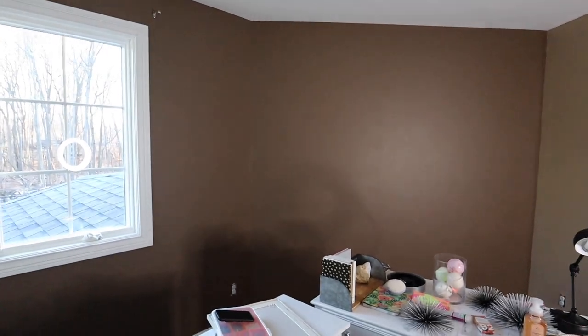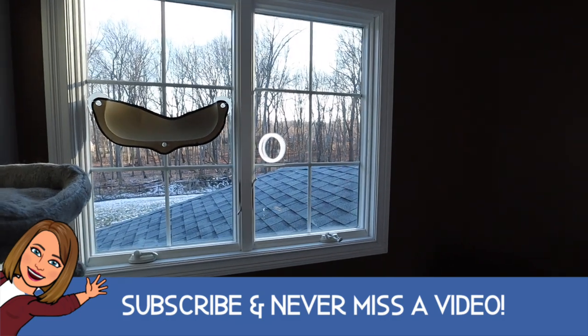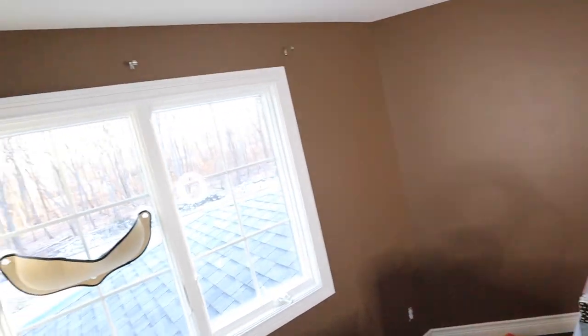It is day two of the painting expedition here in Carly's room. Go watch our last video if you missed it. So this is what it looks like. We have the ring light so the color is a little bit emphasized, because with the sunlight — well, I wouldn't really call this sunlight here in Michigan — sunlight coming in kind of alters the way it looks. We have the ring light to help us paint and to show you guys what it looks like.